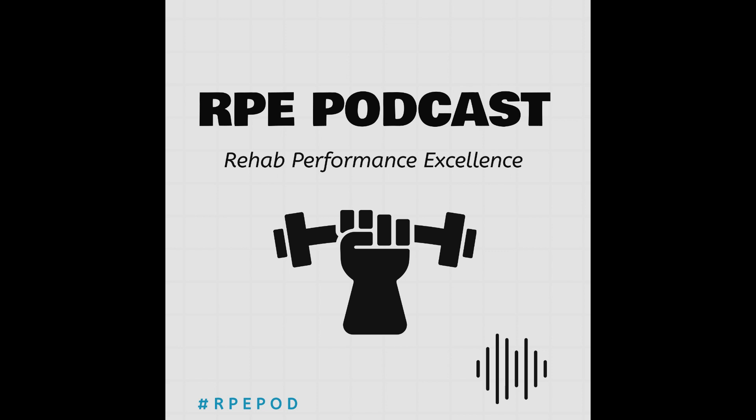Thanks for joining us on another episode of the RPE Podcast. If you like our content, please leave a like or a rating as it helps drive traffic to our work. Links to all resources mentioned are in the description. If you're watching on YouTube, leave a comment below, or get in contact via the email addresses in the description. See you next time on the RPE Podcast.